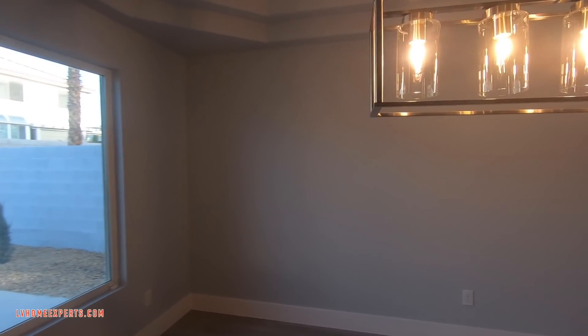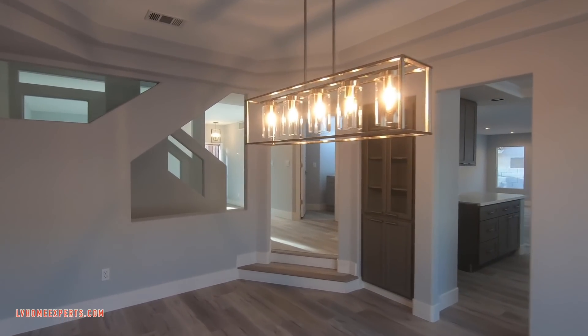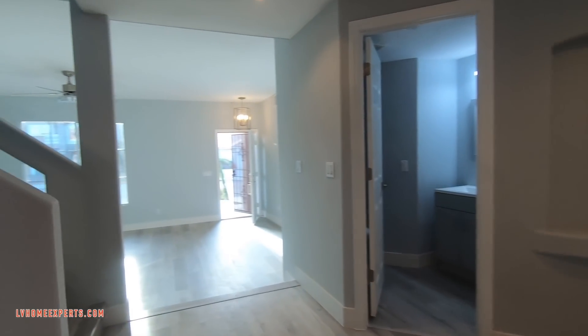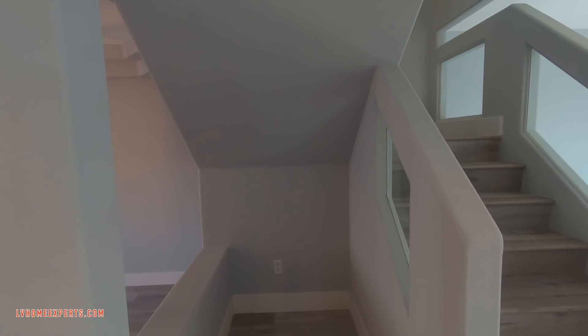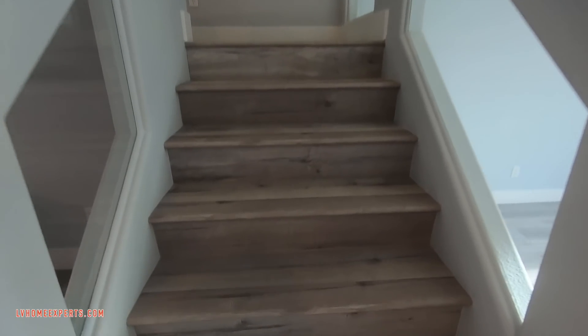Here's your formal dining area. I'll have a link in the description below as well. For the price, not bad. What's nice about this is that the HOA is only $216 a year.